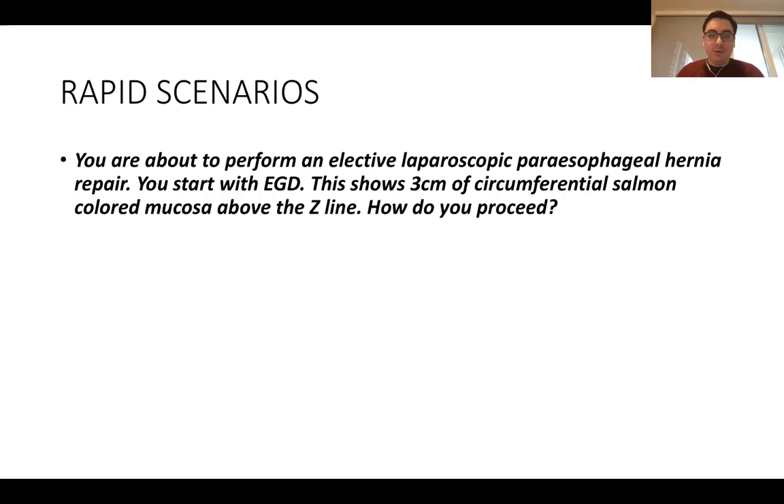Quick scenario: you're about to do a paraesophageal hernia repair and do an EGD, and you see three centimeters of circumferential salmon-colored mucosa above the Z-line. You're concerned about Barrett's esophagus. Take four-quadrant biopsies and defer proceeding with completely elective surgery until you get the biopsy result.